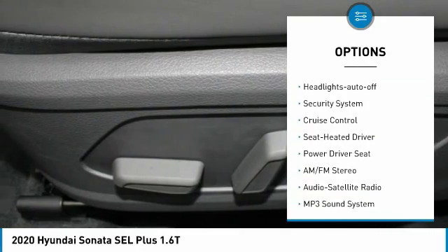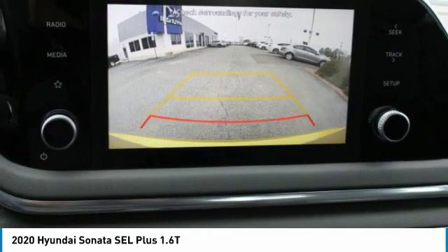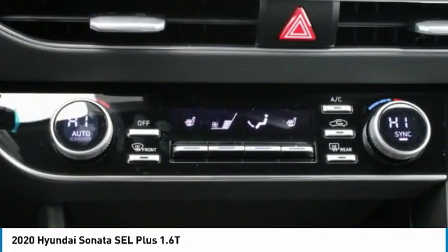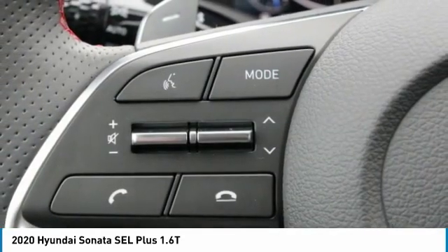Remote keyless entry, mirror memory, FWD headlights with auto-off, security system, and cruise control. Take this vehicle for a spin and see why so many shoppers are now proud owners.